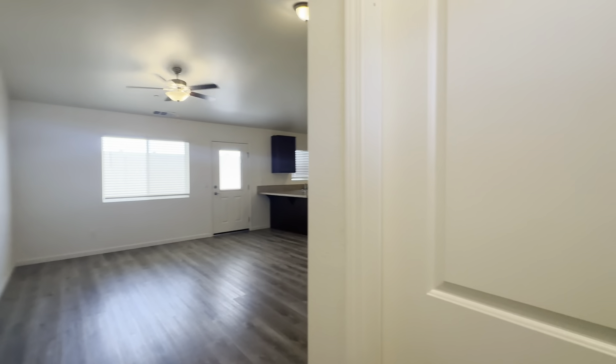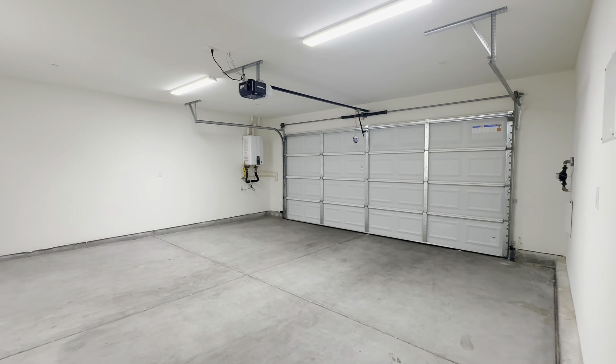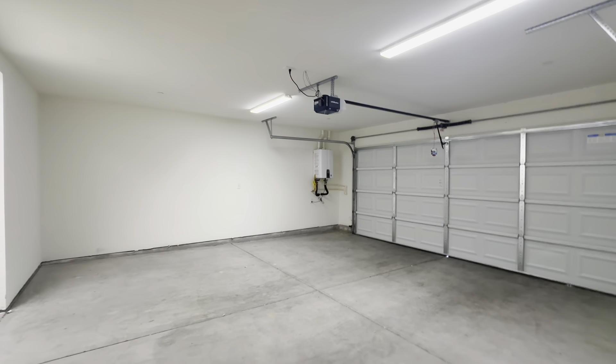Let me show you inside. As you walk in, you will see to your right you have access to your two-car standard garage, where you will find your laundry hookups as well.